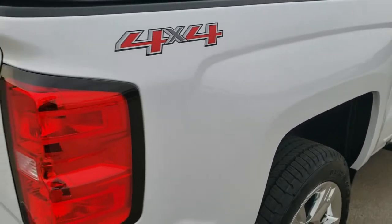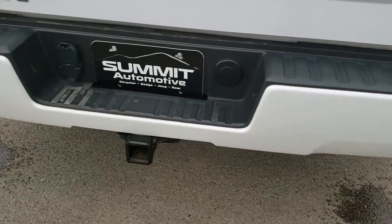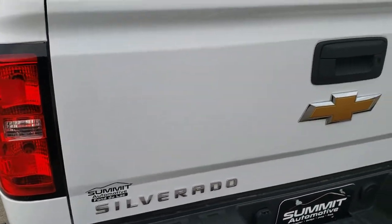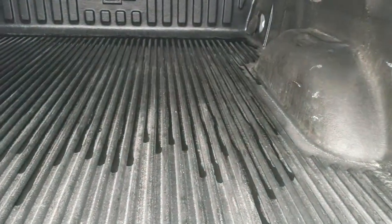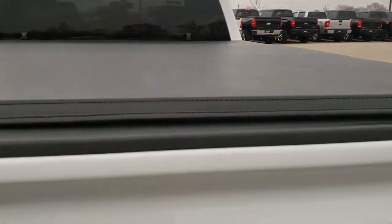As we come around to the back of the vehicle, you've got the in-bumper steps. Full towing package which includes a receiver hitch, 4-pin and 7-pin wiring. Tailgate is in excellent shape. Has a nice soft tonneau cover — I didn't see any rips or tears on that. Locking tailgate. Has a drop-in bed liner that's in really nice shape. Tailgate shuts nice and solidly.